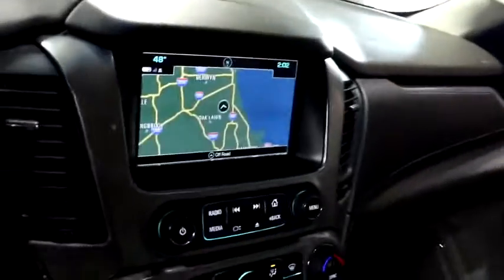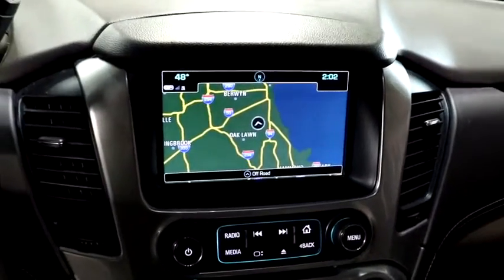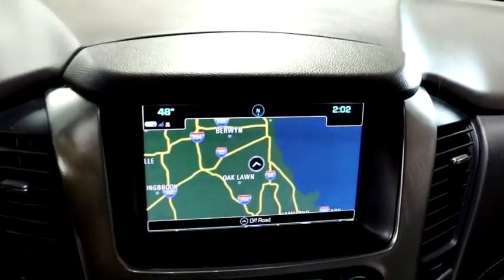Heated front seats, compass, trip computer, security system, power windows, rear window defroster, HD radio.